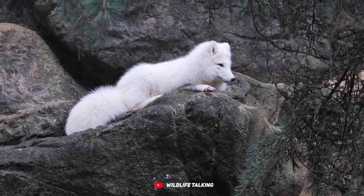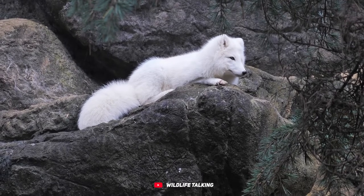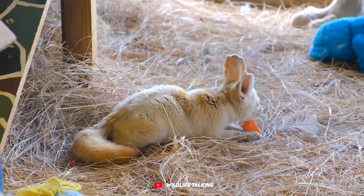There are 12 different species and 47 subspecies in the true fox category of the Vulpes genus. The red fox is the most well-known, but not all foxes are red. Some can be silver, white, black, or brown.